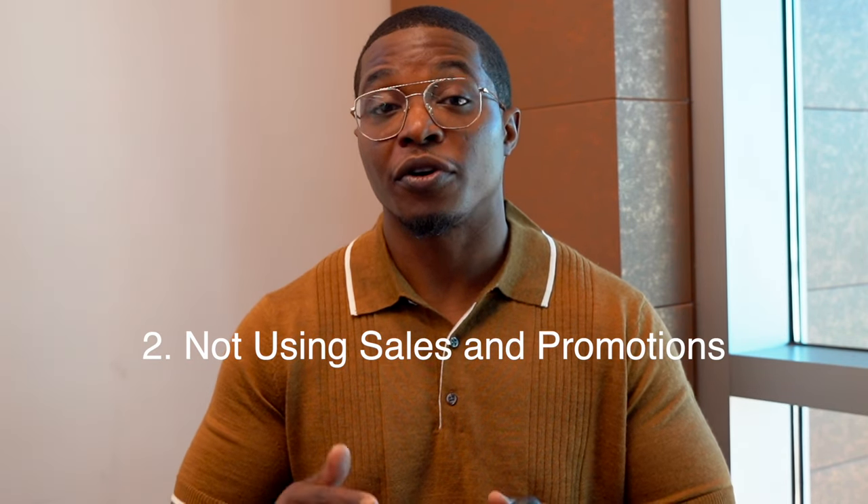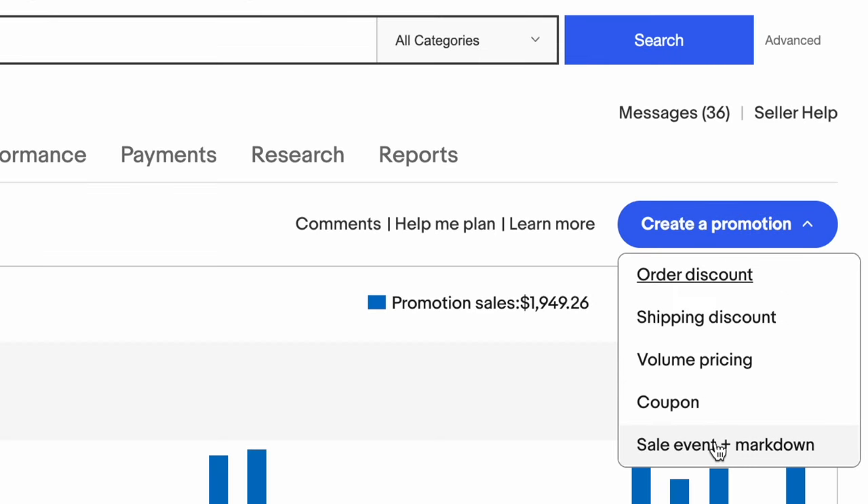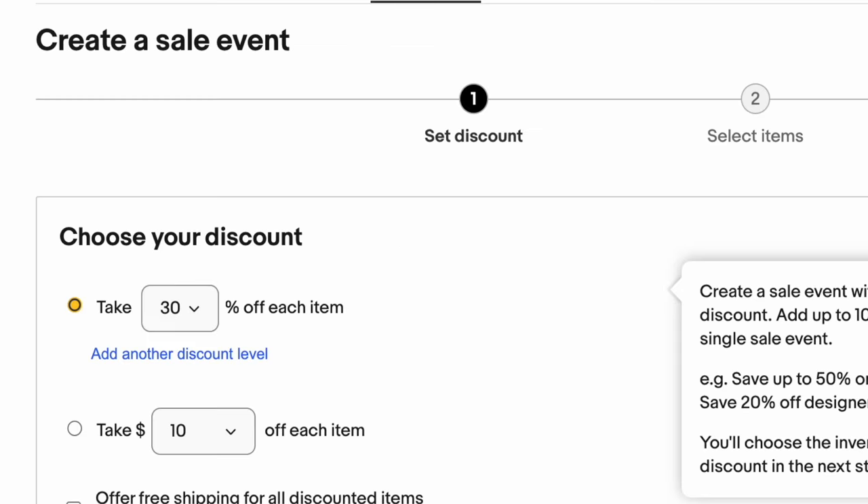Another huge mistake that a lot of new and experienced sellers are not doing — and in my opinion this is probably one of the biggest — is they're not utilizing sales, promotions, or coupons to increase their sales. There's tons of people I know that sell on eBay and they always say, especially during this time of the year, that their sales are a lot slower and they're not moving inventory as fast. One thing that always helps is running a quick promotion or giving out some coupons, which always encourages buyers to make a sale.